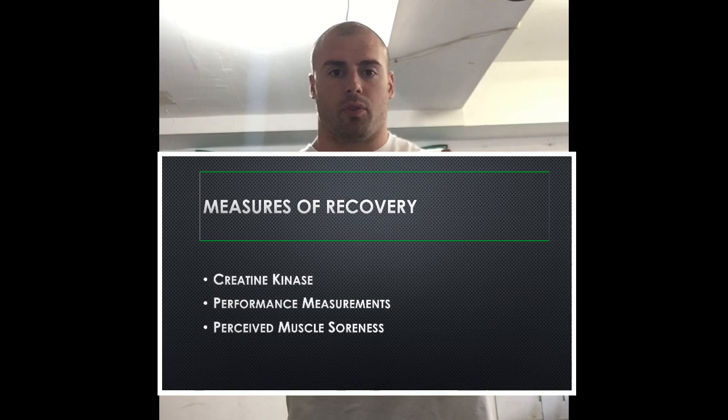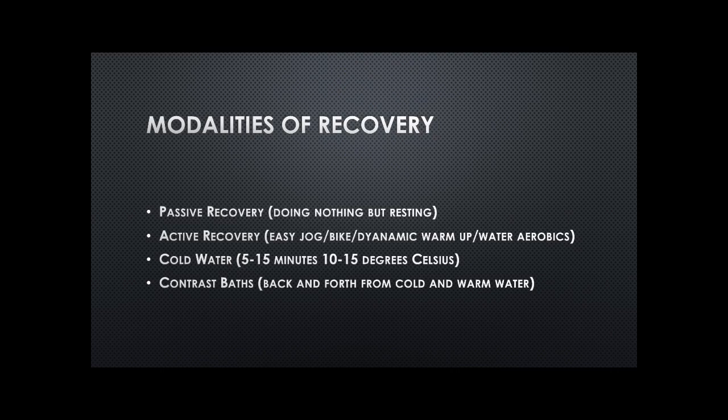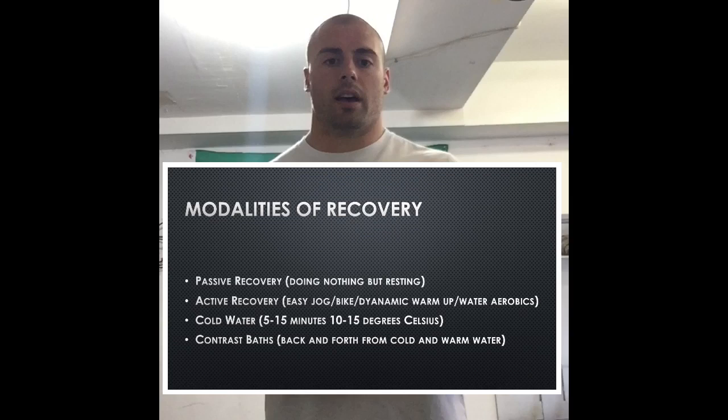The research looks at four typical primary recovery modalities. One being passive recovery — just resting, taking that time to do nothing and recover. Active recovery, which is some sort of light jogging, light bicycling, water aerobics, or something that's just light movement to get a little sweat. There's contrast baths, which is going back and forth from a cold tub and a hot tub. And then there's cold water immersion, which is just sitting in a cold tub for five to fifteen minutes or so.